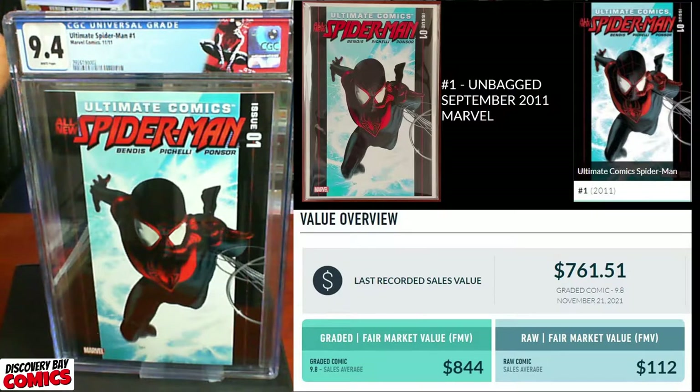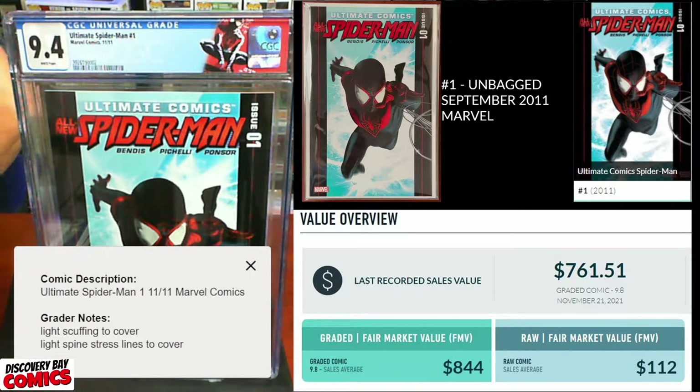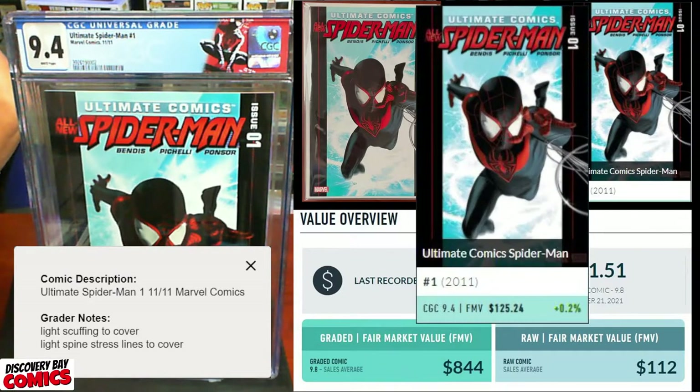9.4. Grader's notes: light scuffing to cover, light spine stress lines to cover. I was happy with anything over a nine on this. A 9.4 has a fair market value of about $125, up 2%.